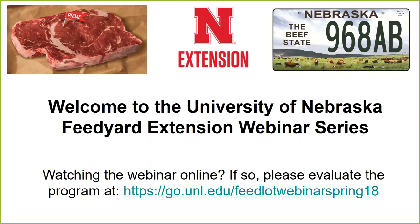Today's topic is fly control and how that relates to feed yards and feed yard management. Our speaker is Dave Boxler, located at the West Central Research and Extension Center. He's an extension educator focused on livestock entomology and has done a lot of work in the area of fly control for beef cattle. Thanks for doing this today, Dave, and we look forward to your comments.